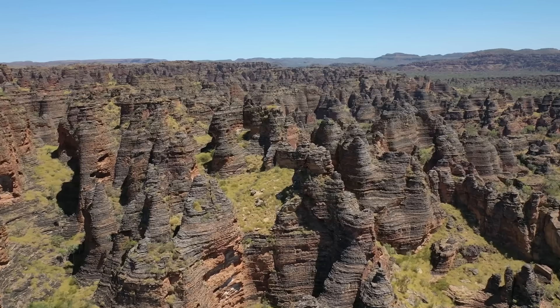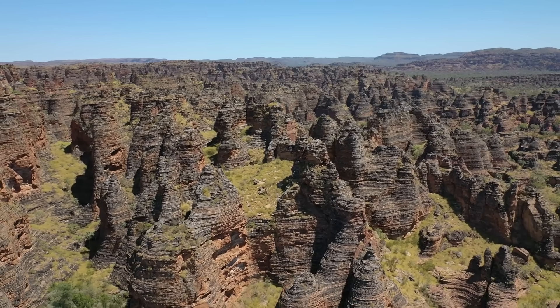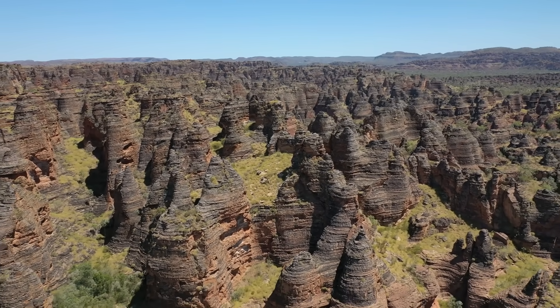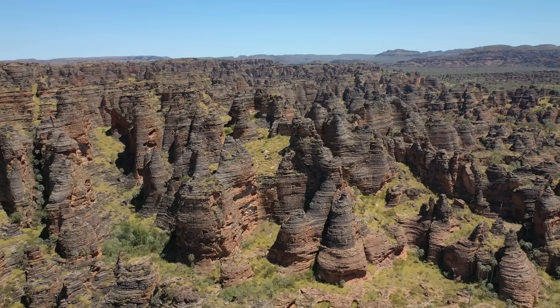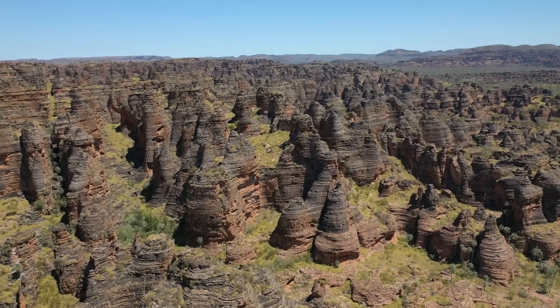At first glance it feels impossible that this landscape wasn't built. It looks designed, deliberate, almost architectural. And yet, this place was never constructed at all. What you're seeing is the remains after almost everything else disappeared.